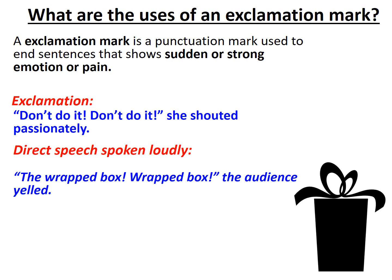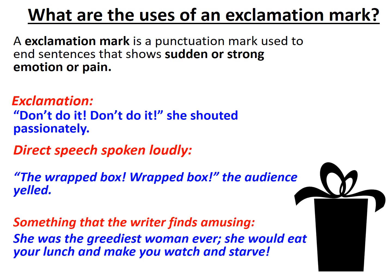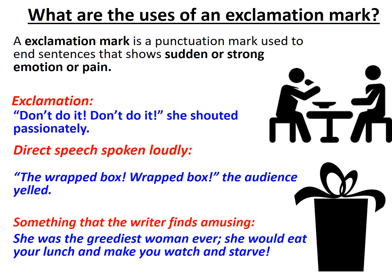The final use of the exclamation mark worthy of your note is that it can be used to show something that the writer finds amusing, odd, or weird. For example: 'She was the greediest woman ever — she would eat your lunch and make you watch and starve!' In this instance, the exclamation mark shows how greedy this woman is and also shows the frustration of the writer, and how in a weird way they find it disgracefully amusing that this person could dare to behave like this.